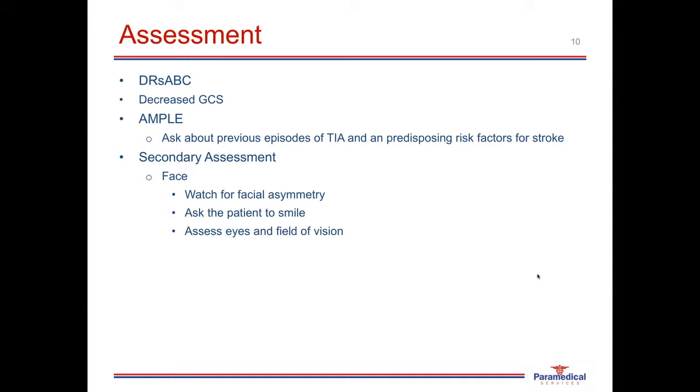Assess the patient's eyes and field of vision — look for any eyelid droop on one side or a wandering eye, assess pupil size and reactivity to light, and assess the field of vision. To assess for further facial paralysis, you can ask the patient to say something difficult to articulate, such as 'you can't teach an old dog new tricks.' If they are unable to say this, there is a very high chance they are having a stroke. Slurred speech, drooling, or inability to swallow can also indicate a stroke. Be very cautious of patients who are drooling and unable to swallow, as they are at high risk of aspiration and may require basic airway management and suction.